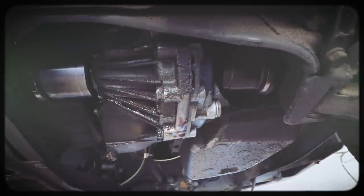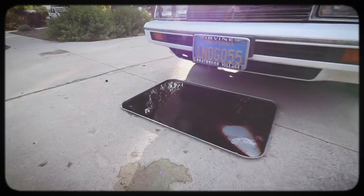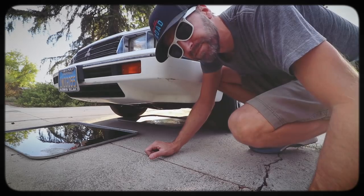Now if you saw my last video with this vehicle, you might remember there was a transmission fluid leak — and not just a small leak. Sometimes it was somewhat substantial. We thought it might be the axle seals, we thought it might be the transaxle itself, but we couldn't quite figure it out. We didn't have time to fix it that day, so I drove it home, let it sit overnight, and this is what I found the next morning. I think we might have a problem here.